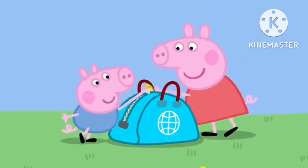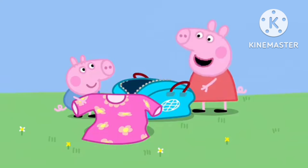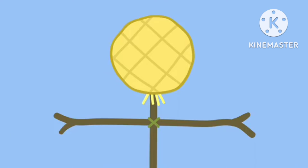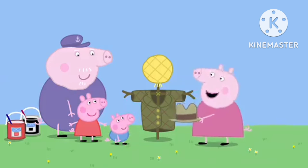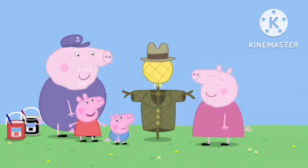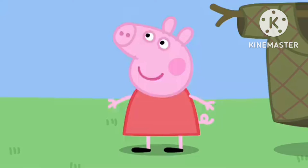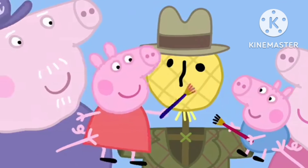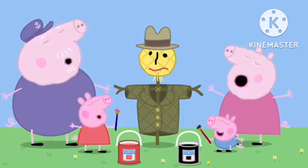Now we need something to wear. Here's a bag of old clothes. George has found a dress. Silly George — he doesn't want to wear a dress. Peppa has found a coat. Very good, Peppa. Needs a face. That's right. Would you and George like to paint a face? Yes, please. George paints the eyes and nose. Peppa paints the mouth. Fantastic! Mr. Scarecrow is ready. Hooray!